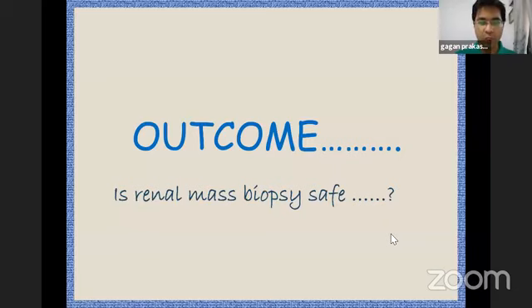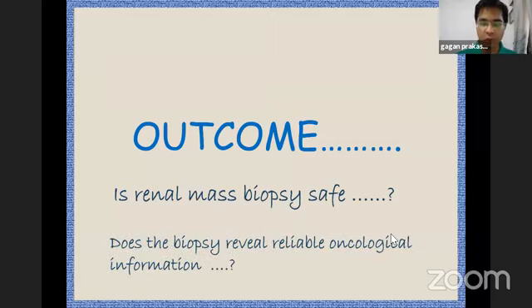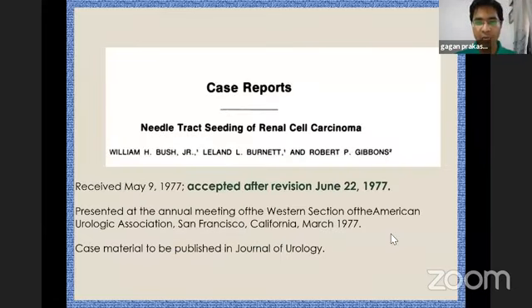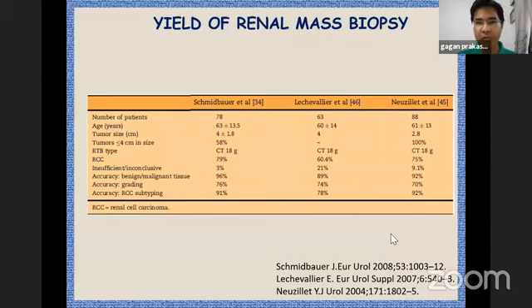Renal mass biopsy outcomes address two things: whether the biopsy is safe, and whether it reveals reliable oncological information. In the 1970s there was concern about tumor seeding, but over the years many papers have shown this is not true. There have been hardly any reports of needle track seeding, especially with coaxial needles. Perirenal hematoma occurs in close to five percent, but most other complications are one to two percent — so renal mass biopsy today is considered a very safe procedure.